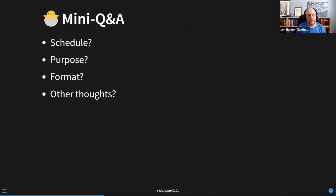On that note — first Q&A. Does anyone have any questions about the schedule, what we're doing, the purpose, the format, or anything else about the club? I'll watch the chat if anyone has anything.